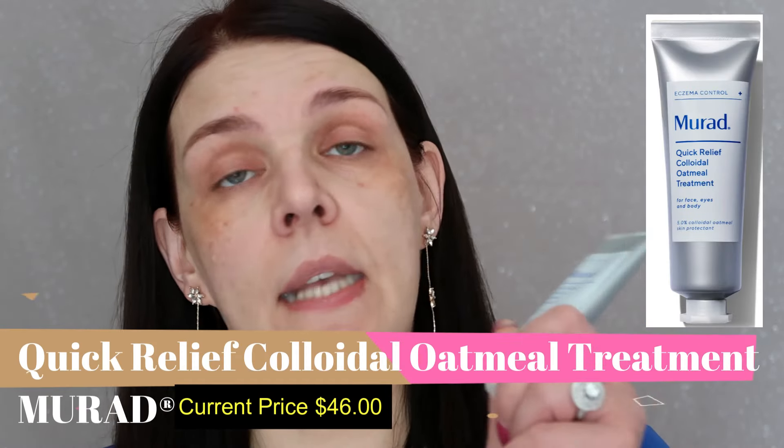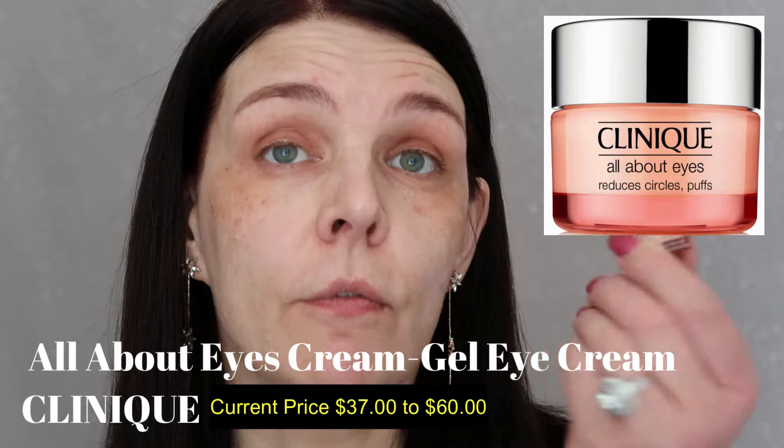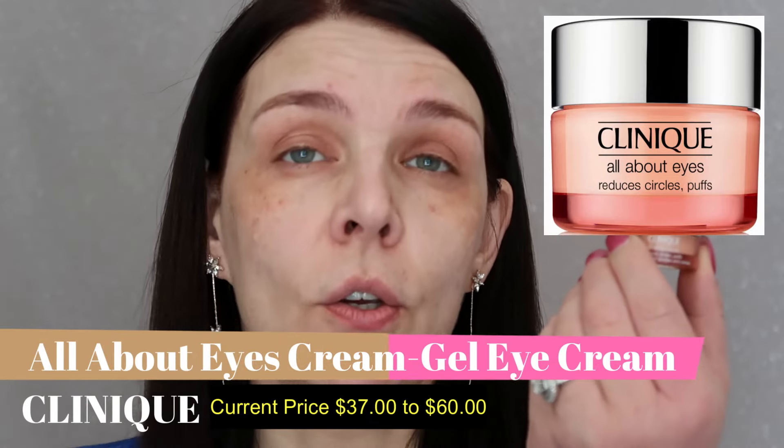Then I'm going to use my favorite Mirat product — it's eczema control. Right now my skin is cooling down because I'm using this product. This is a quick relief oatmeal treatment for face, eyes, and body. It's helped me with these terrible breakouts — I still have a little bit of scarring but I don't get any new breakouts. For my eye, I'm going to use the eye cream from Clinic — it's All About Eye. It's a gel cream I can put under and on top of my eyelid, because after 40 my eyelids start getting creepy and dry.